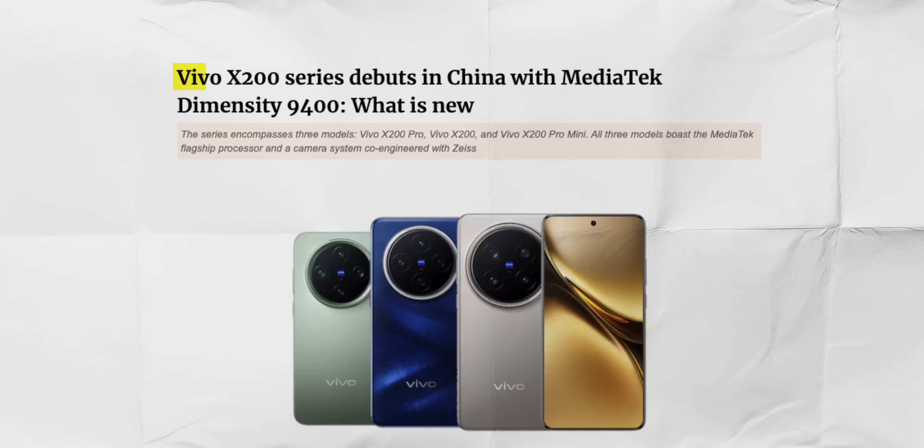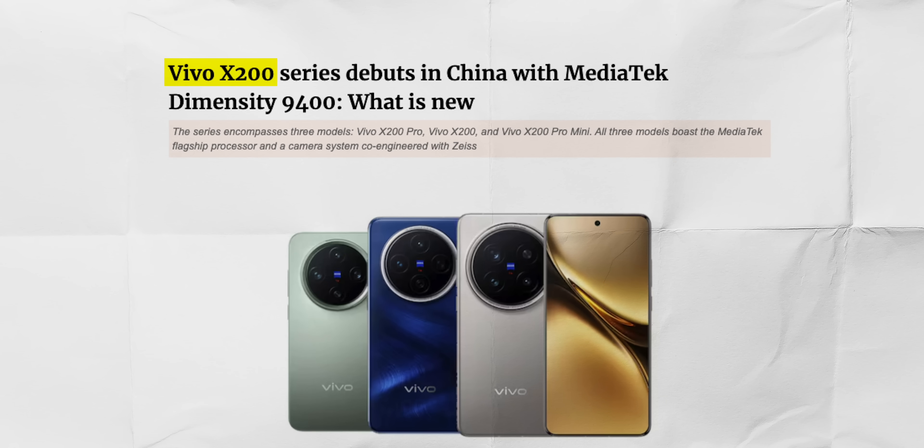The Indian smartphone space follows the Chinese smartphone trend closely, and this is the first flagship phone that has launched in China. So not only is this Vivo's first mini flagship, but it is an important one if you're looking to buy a smartphone next year.